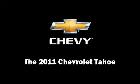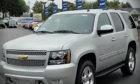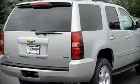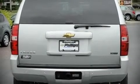Experience driving perfection in the 2011 Chevrolet Tahoe. It features an automatic transmission, four-wheel drive, and a powerful eight-cylinder engine. Highway fuel economy of 21 miles per gallon distinguishes this vehicle as energy-saving transportation.